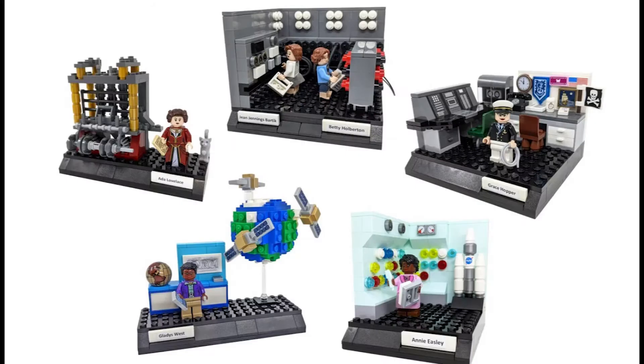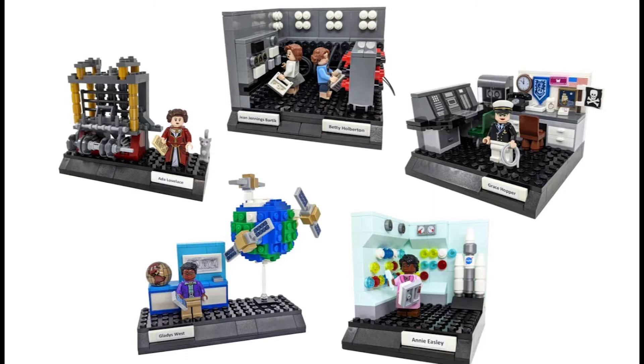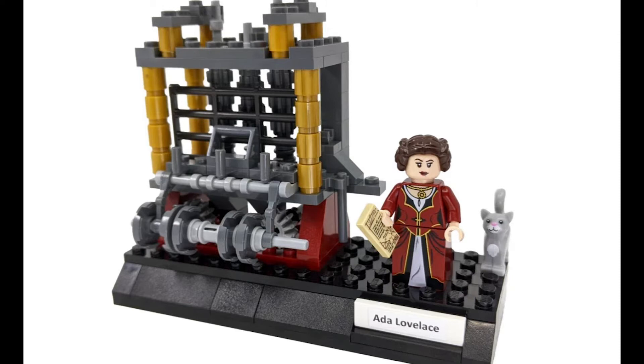This is a very similar set to that, so let's have a look. This build consists of five vignettes paying tribute to six Women of Computing. First we have Ada Lovelace. Lovelace published what many consider the first computer program, and for this she is often called the first programmer.